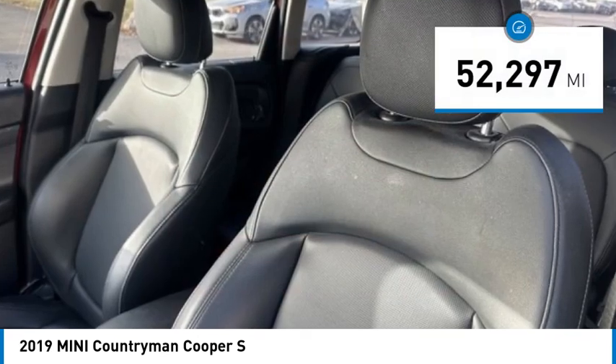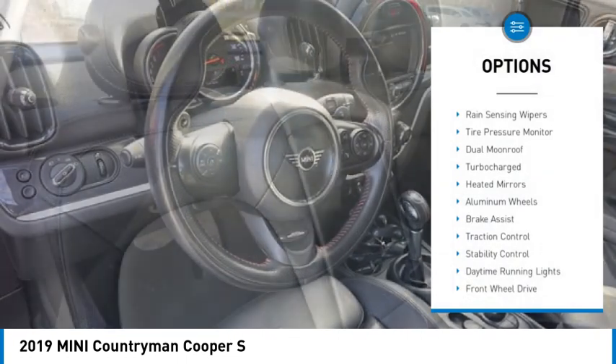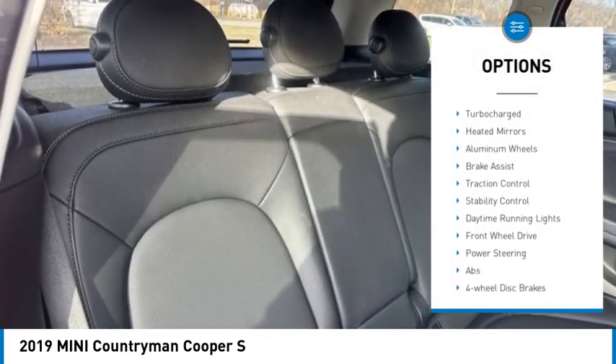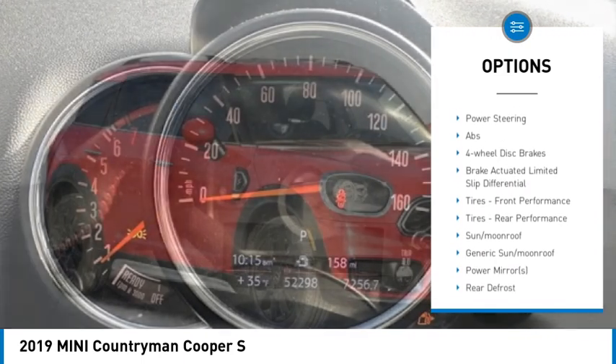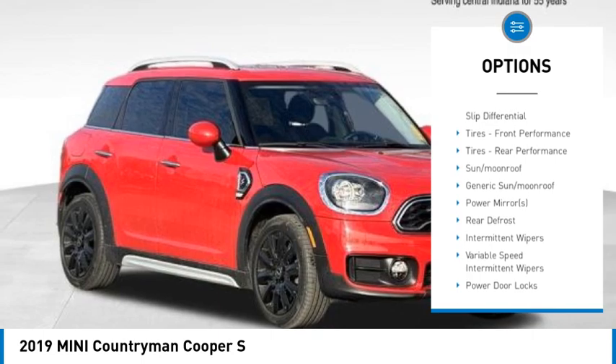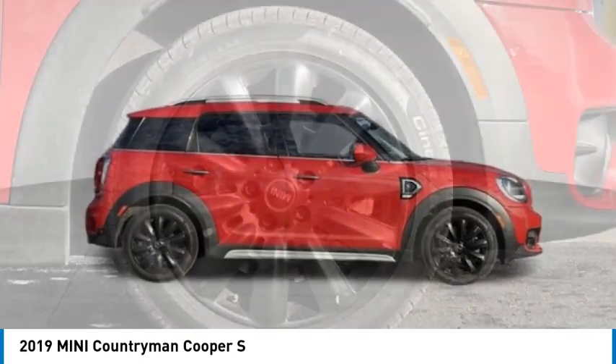This vehicle has less than 55,000 miles. Here are some of this vehicle's great options: rain-sensing wipers, tire pressure monitor, dual moonroof, turbocharged, heated mirrors, aluminum wheels, brake assist, traction control, stability control, daytime running lights.